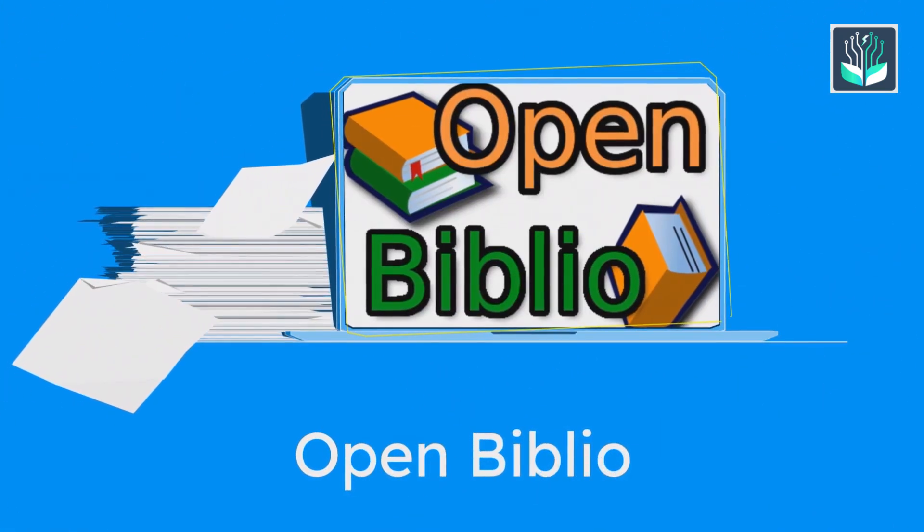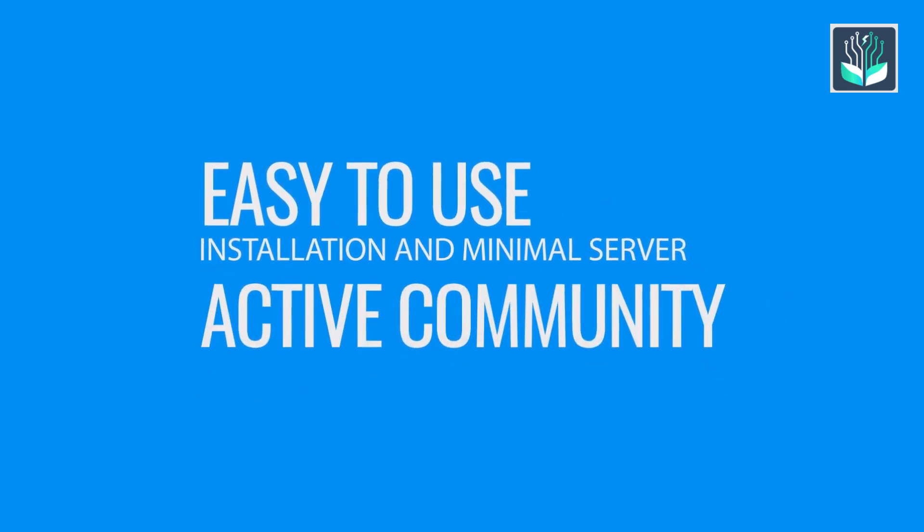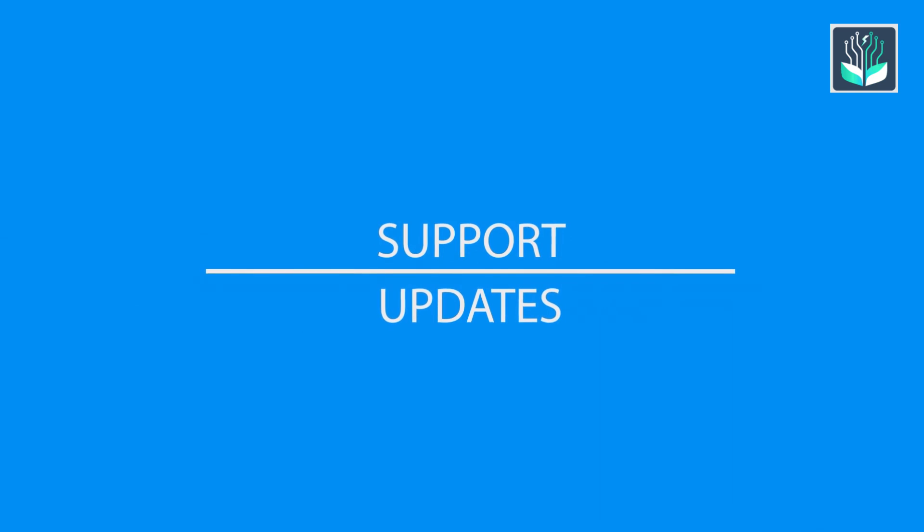OpenBiblio is an easy-to-use open source library management software characterized by excellent performance and easy usability, easy installation and minimal server requirements, and an active community for support and updates.